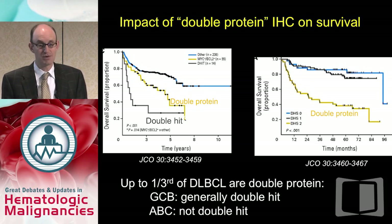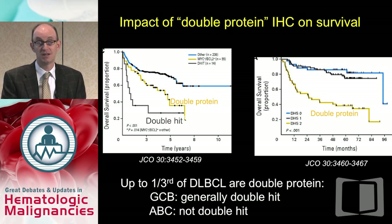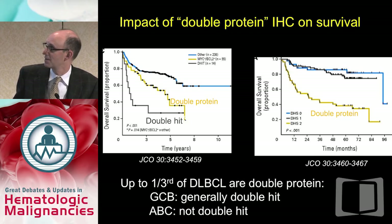About three times as many patients have double-protein as double-hit — that's IHC-defined increased MYC and BCL-2. These patients also have an inferior prognosis. In a recently published paper, double-hit patients had the worst outcome, patients without those abnormalities had outcomes resembling typical DLBCL, and double-protein patients had an intermediate but still less favorable outcome. The same pattern was seen in another series. About a third of DLBCL patients will be double-protein, though that depends on how you define it.